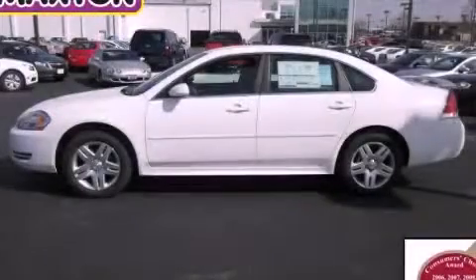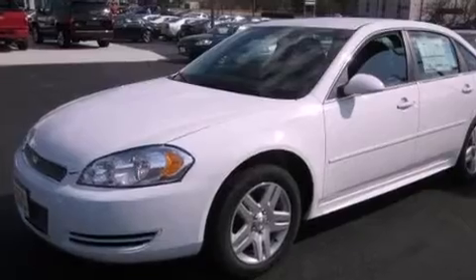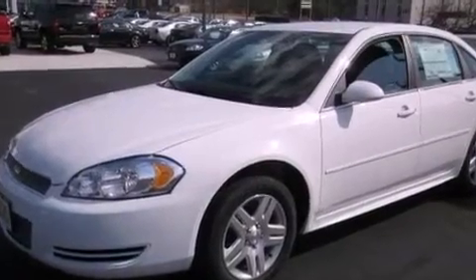This is a brand-new 2012 Chevrolet Impala. It has a 3.6-liter six-cylinder engine and an automatic transmission.